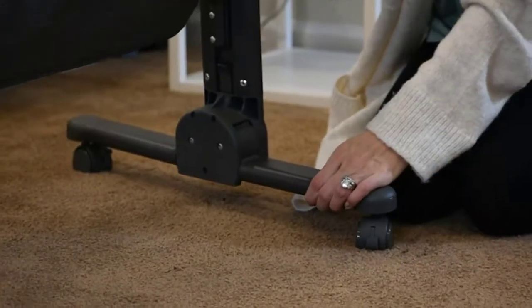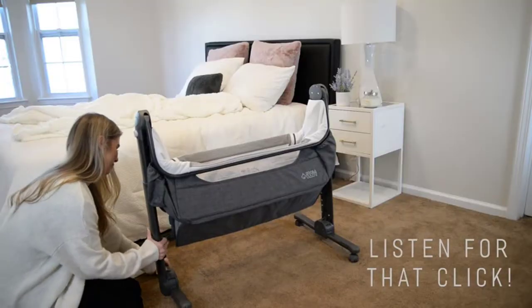Easy to glide, with five height options that fit most beds and even sofas.